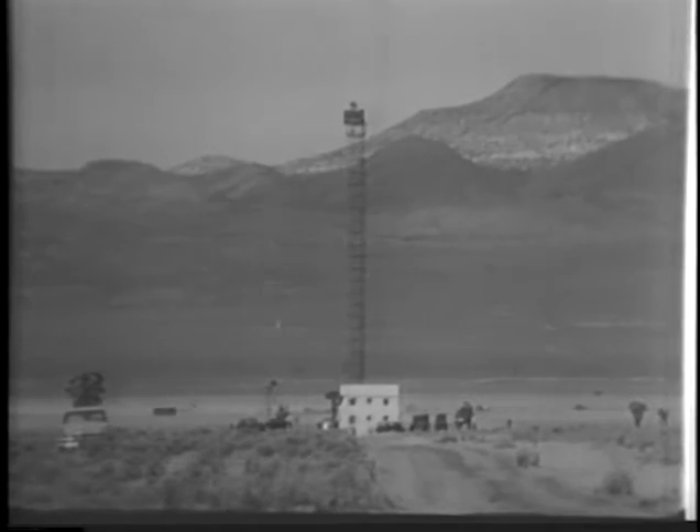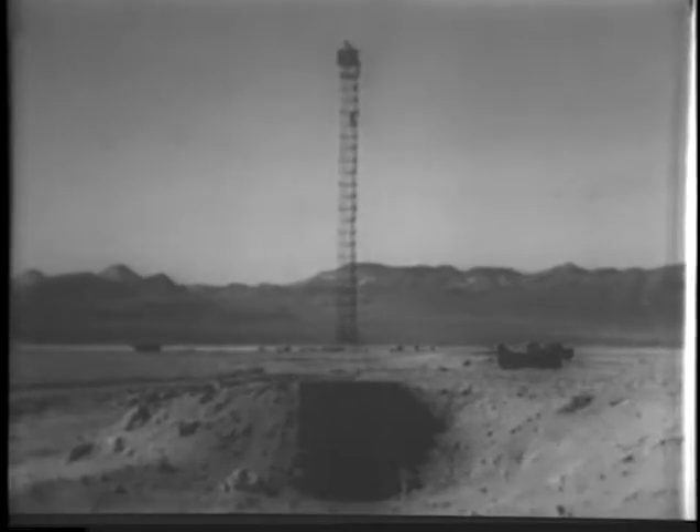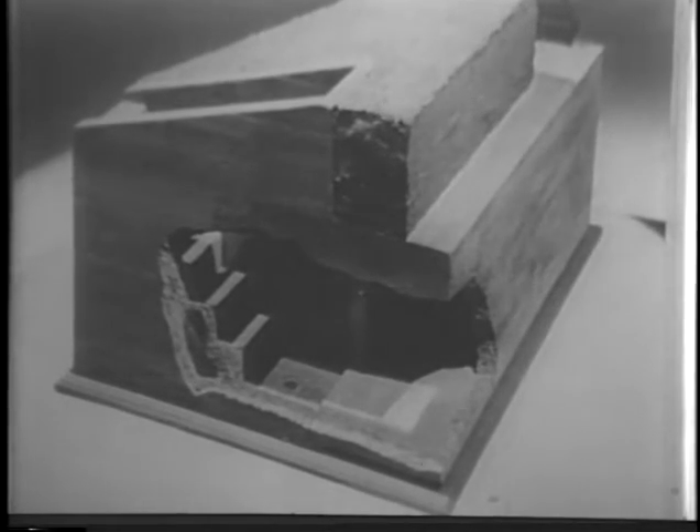House number one is 3,500 feet from ground zero. Fourteen hundred fifty feet away is this outdoor shelter of reinforced concrete. Entrances to other outdoor shelters are also being tested. A model provides an interior view of a basement exit-type home shelter — one of these was only 1,250 feet from ground zero.